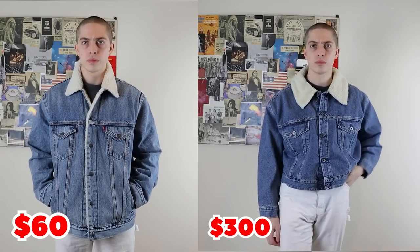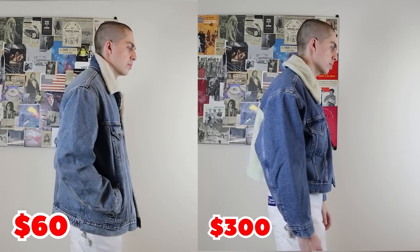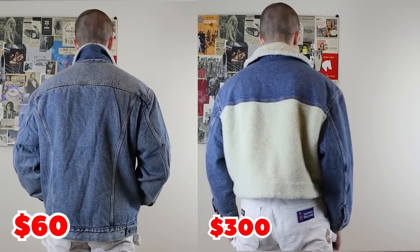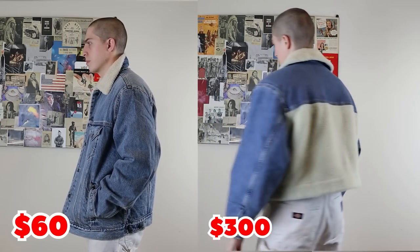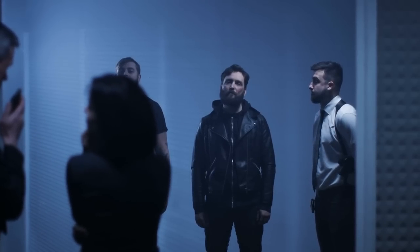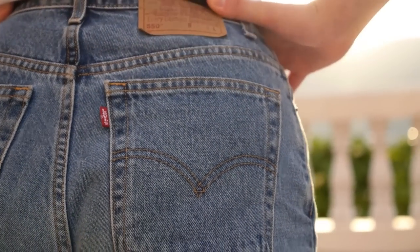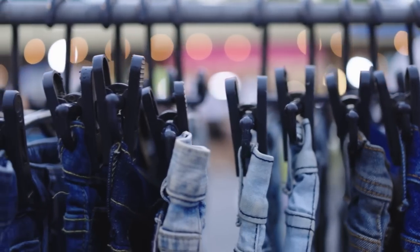Take a look at these two jackets. It's easier to tell them apart. They're both Levi's denim jackets, but the price difference is pretty significant.